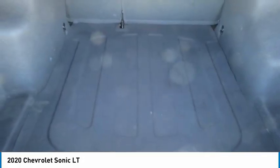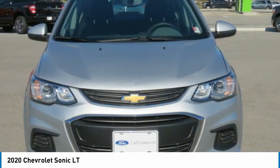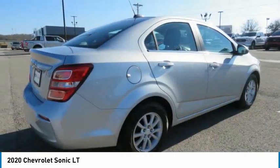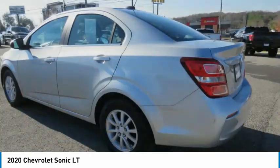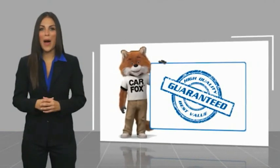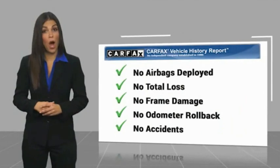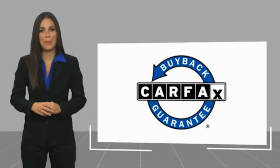Come take a test drive today. Here's another high quality vehicle with a Carfax Vehicle History Report. Be sure to find a complimentary copy of this report online or contact the dealership. This vehicle qualifies for the Carfax buyback guarantee.